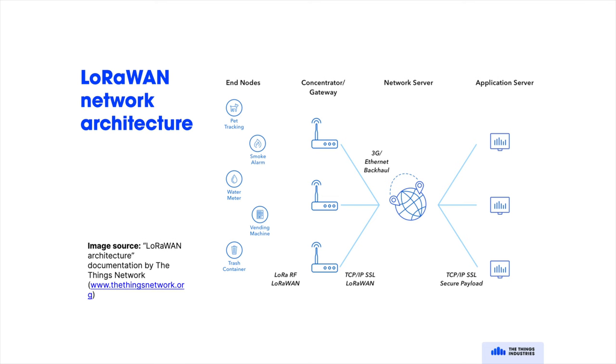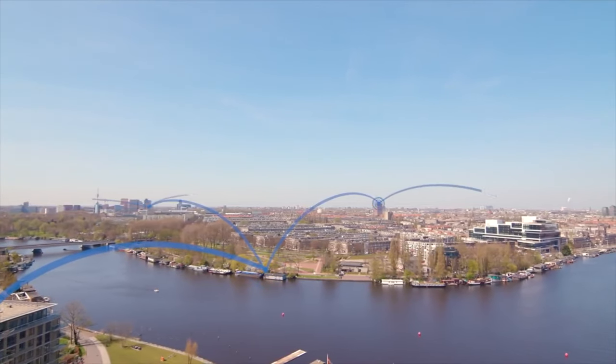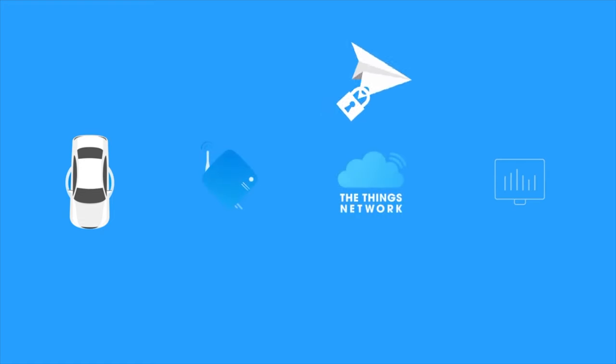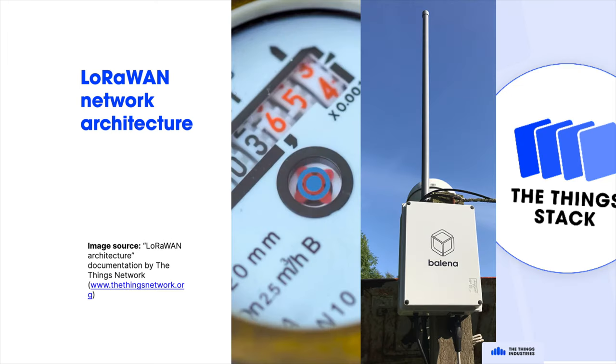This is what a LoRaWAN network looks like. You have N devices — say a dog collar, smoke alarm, water meter — that communicate via the LoRa wireless modulation technique with gateways. Gateways convert LoRa messages to IP traffic and send it to a network server like the ThingStack, which is what we make. We allow you to see data in the ThingStack and then forward it to your end application. Here's a LoRa water meter which communicates with a gateway, which sends traffic to the ThingStack, and then we can forward that to any end application.